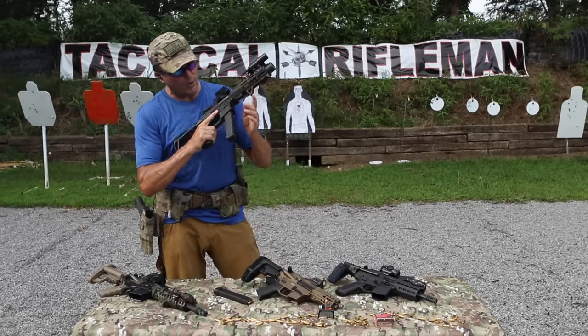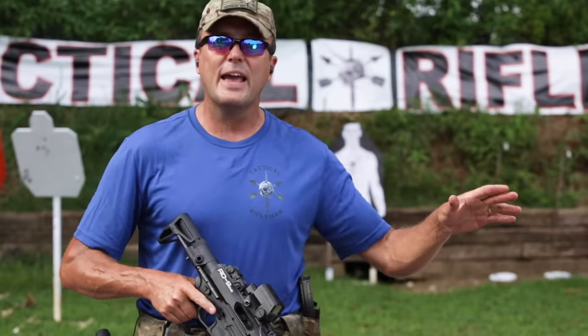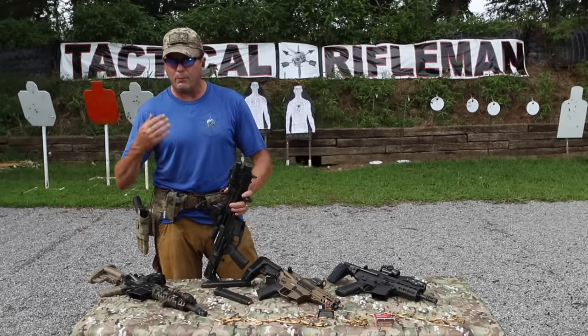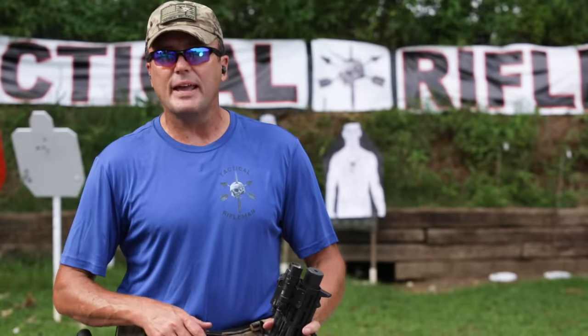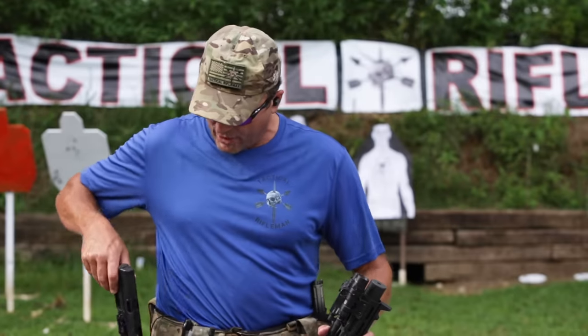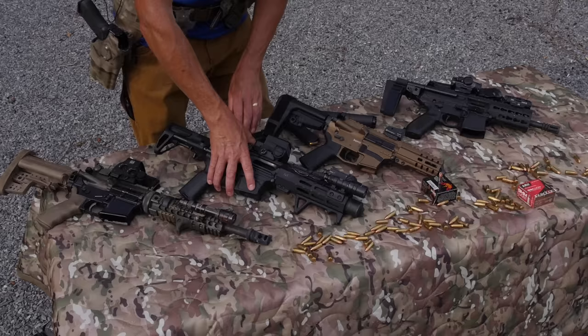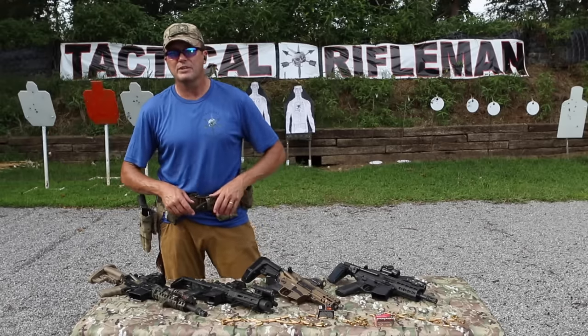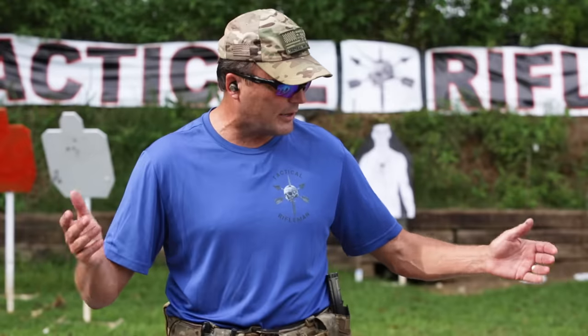Pistol caliber carbines are fun to shoot. To the haters out there - take a step back, reevaluate yourself, and decide why you're bashing this thing. If you're bashing it because it gives you an advantage over a pistol - brother, I want every advantage I can give my family and my household. For home defense, you can bash it if you want, but Tactical Rifleman and the whole crew are all on board for pistol caliber carbines for home defense. Leave the pros and cons in the comments below - I read them, I respond, and we'll see you all next week. Take care, shoot straight.